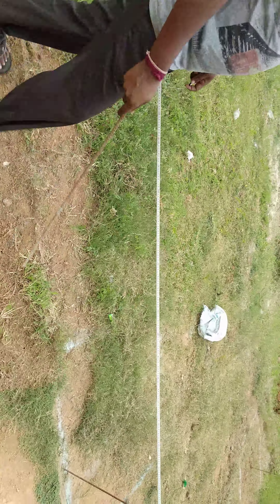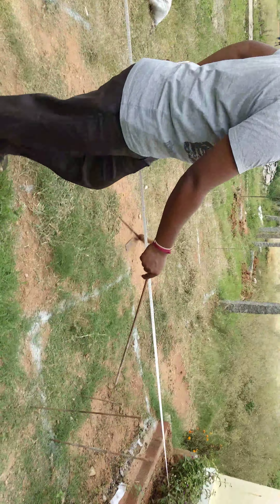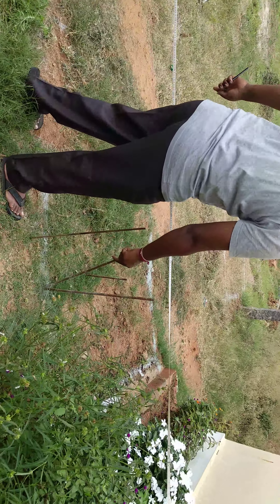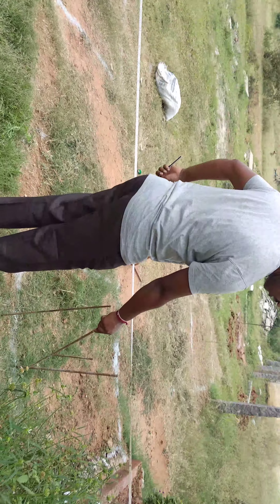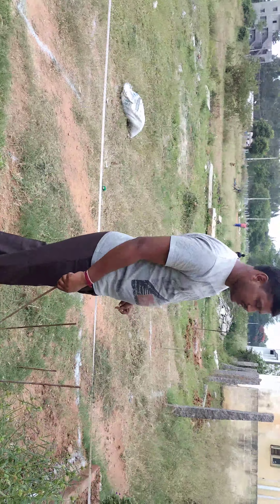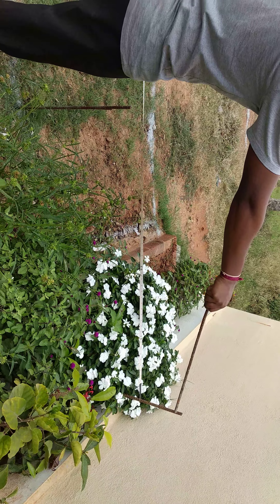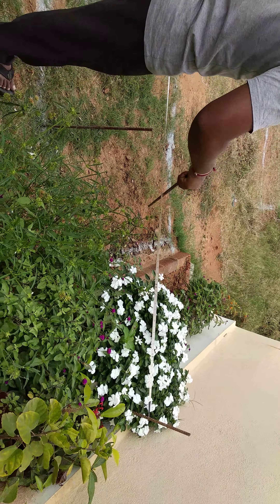We will take it as 18 inches. From this column to the next column we have taken 10 feet. This is 10 feet for this road. The total measurement from that one to this column, center to center, is 20 feet, and the remaining is for this passage — it is 4 feet.